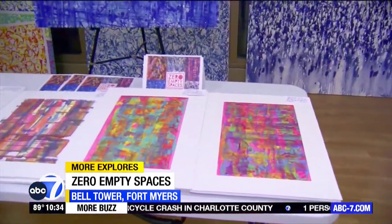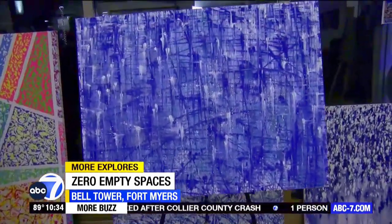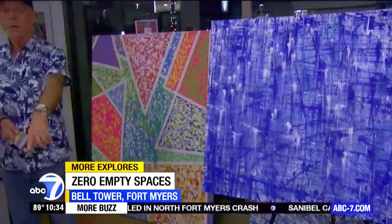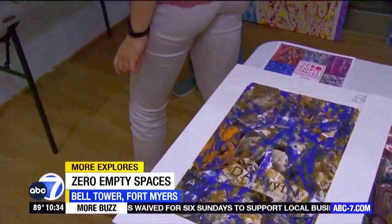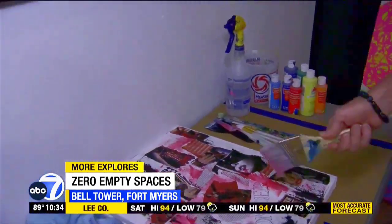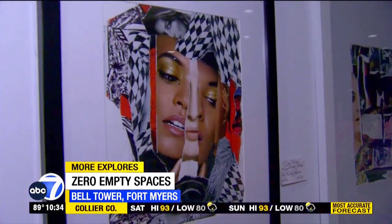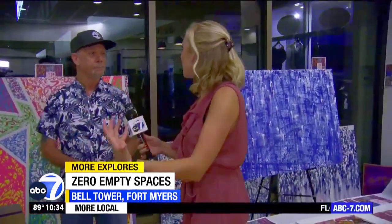Generally this type of artwork is called abstract expressionist, but there are different techniques I'm developing on my own to make these pieces unique. I also do collage pieces — mixed media using different elements with words, pictures, torn pieces, and then putting paint on them. That's a great glimpse into how at Zero Empty Spaces there's a little bit of art for everyone. Whatever you like, the chances are there's something really cool here that you'll enjoy.